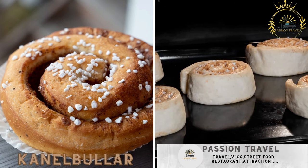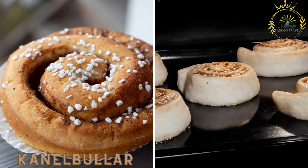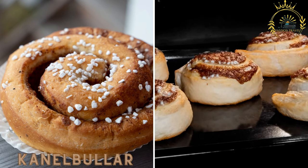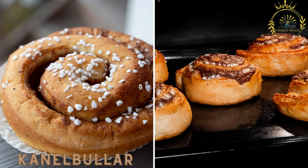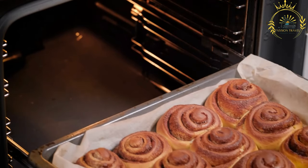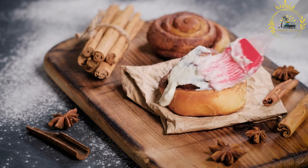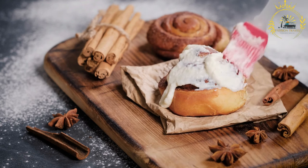Kanelbullar, or cinnamon buns, are a beloved Swedish pastry that can be found in many street food stalls and bakeries. These soft and fluffy rolls are filled with butter, sugar, and cinnamon, then topped with pearl sugar. They are perfect for a sweet snack with a cup of coffee. Kanelbullar, also known as Swedish cinnamon buns, are a classic and beloved pastry in Sweden, popular with coffee or tea and often associated with Swedish fika, a daily coffee break.